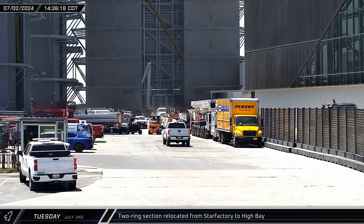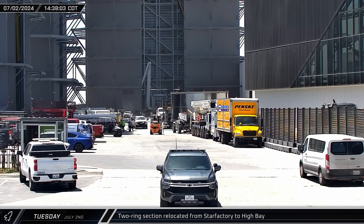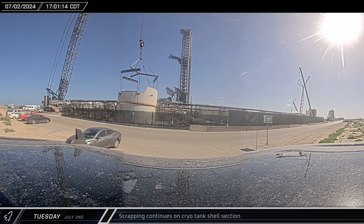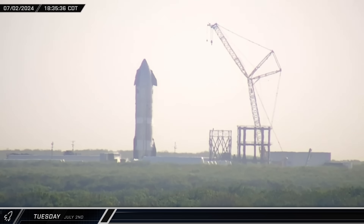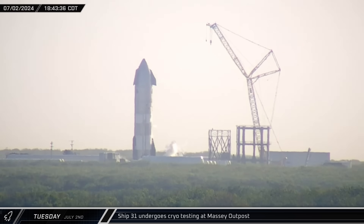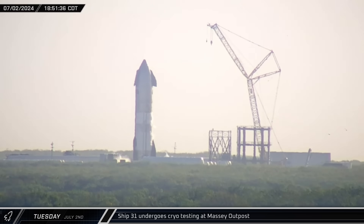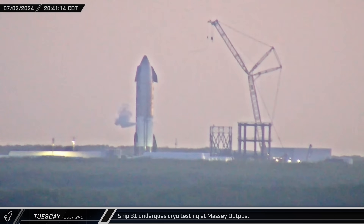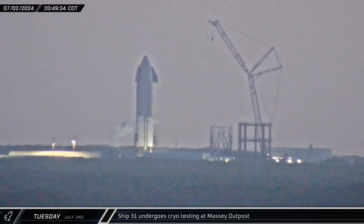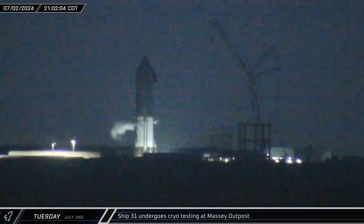After a short stay in the Star Factory, the two-ring section was brought out and rolled into the high bay. Workers finished cutting the cryo tank shell in half, dragging the bottom section out and setting the top down. Ship 31 began cryo testing at the Massey outpost in the evening with the simultaneous fill of both the methane and oxygen tanks. Forty-five minutes later, the frost lines began to recede as the ship's methane tank was drained, while the oxygen tank was only partially emptied. With the ground support equipment seemingly unable to empty the LOX tank, the ship underwent a lengthy depress vent to empty the tank.